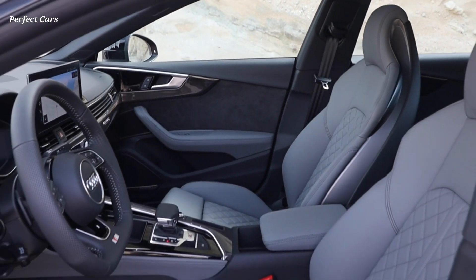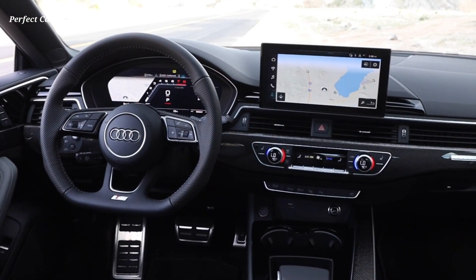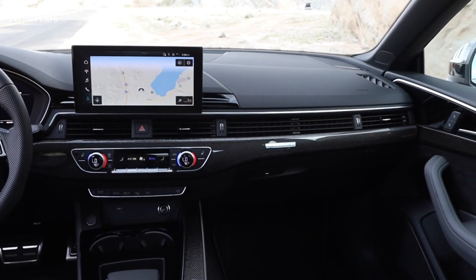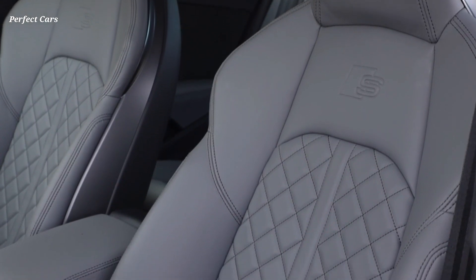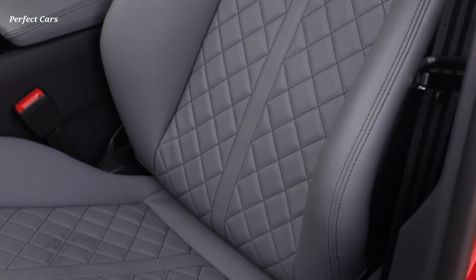Horizontal lines dominate the interior of new A5 models, leading to the large MMI touch display which serves as the focal point of the instrument panel. The new third-generation modular infotainment platform operates up to 10 times faster than the MIB 2 system, allowing for quicker processing speeds and graphical resolution in order to provide a better overall user experience.